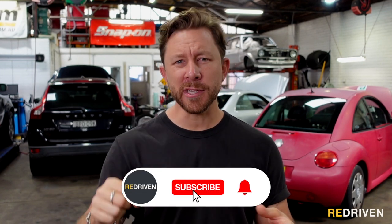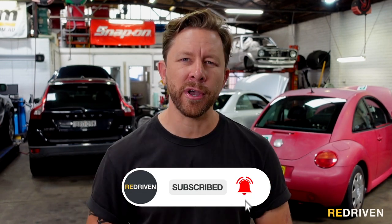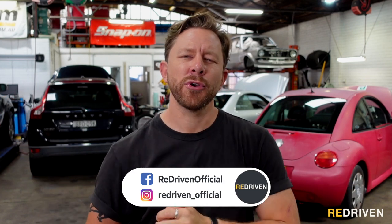Thank you so much for watching. We want to know what makes up your top five BMW M cars of all time — let us know in the comments section below. Please press those like, subscribe, and bell icon buttons, and why not go and follow us on all the socials as well. See you next time.